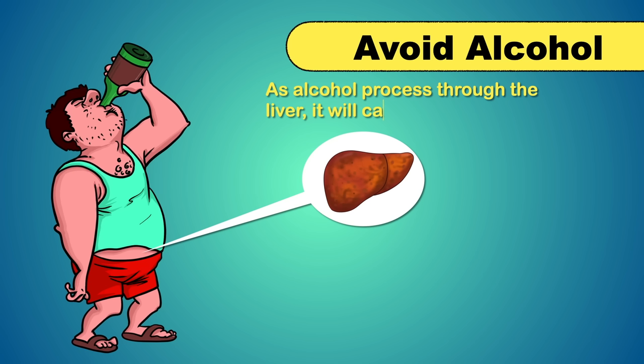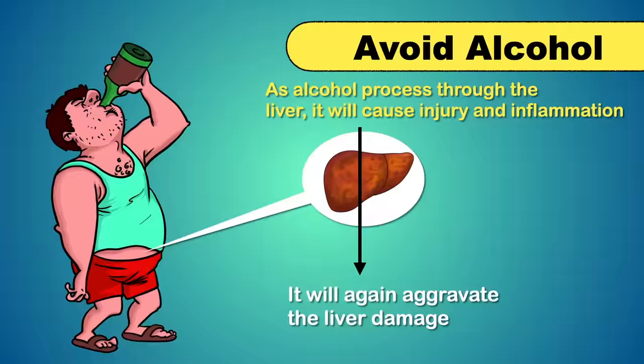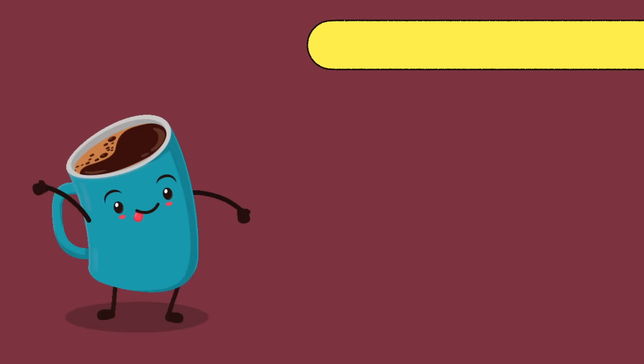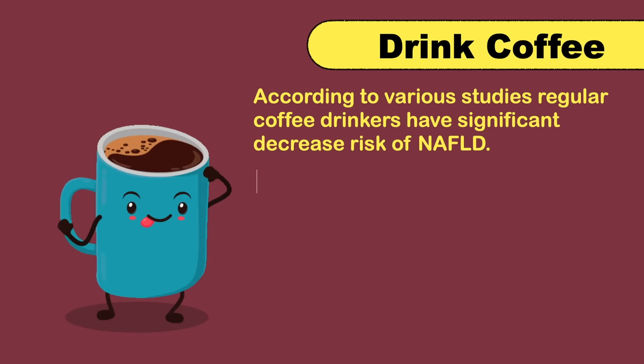You should completely avoid alcohol consumption, as alcohol processes through the liver causing injury and inflammation, which will aggravate the liver damage. According to various studies, regular coffee drinkers have a significantly decreased risk of non-alcoholic fatty liver disease. The risk of liver fibrosis is also less in those people, and drinking 3 cups of coffee per day can reverse or reduce fatty liver disease symptoms.